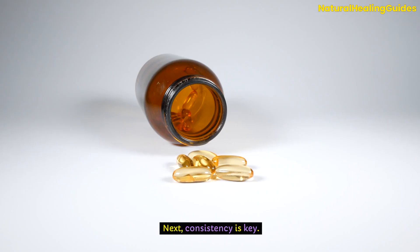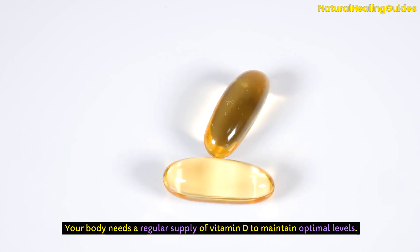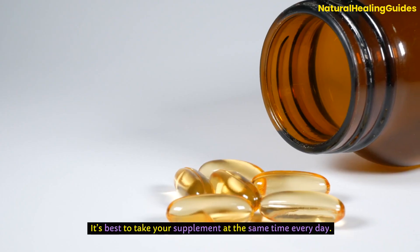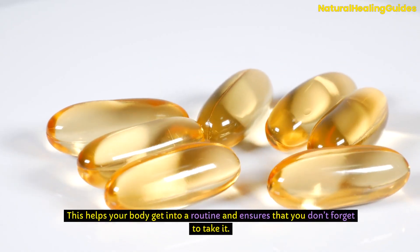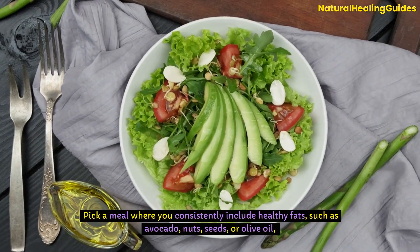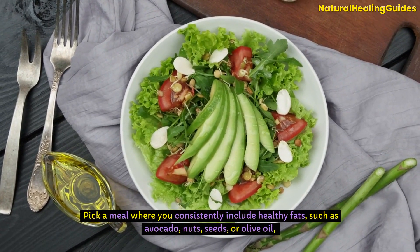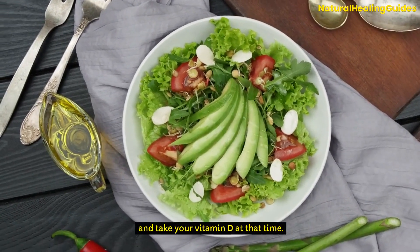Next, consistency is key. Your body needs a regular supply of vitamin D to maintain optimal levels, so it's best to take your supplement at the same time every day. This helps your body get into a routine and ensures that you don't forget to take it. Pick a meal where you consistently include healthy fats, such as avocado, nuts, seeds, or olive oil, and take your vitamin D at that time.